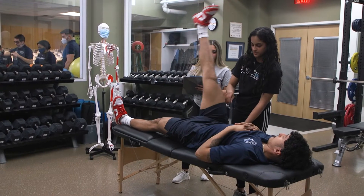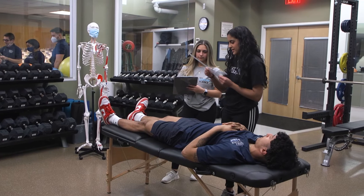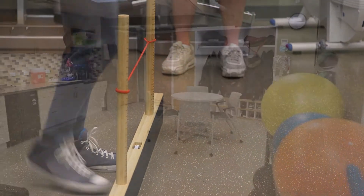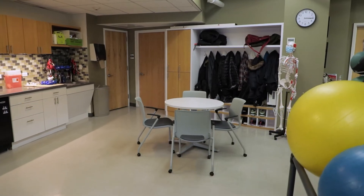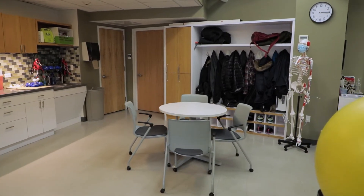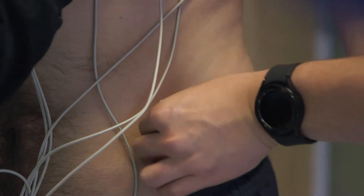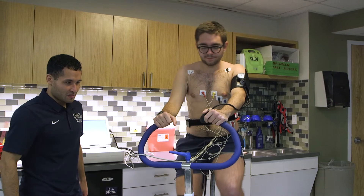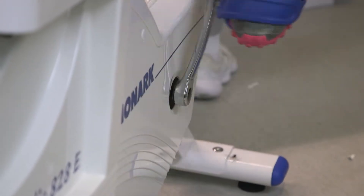There is open floor space where students can conduct assessments, such as flexibility testing and functional movement screening. A cabinet and closet provide additional storage for a range of equipment, including EKG machines, a laser timing system, cooling vests, and motor learning assessment tools. Finally, the lab has a private bathroom and shower.